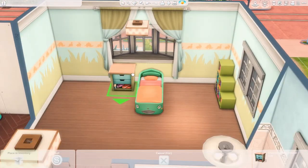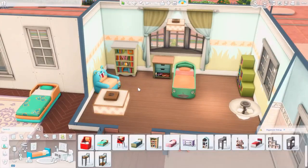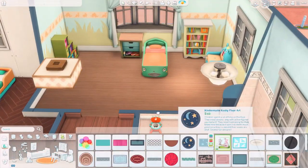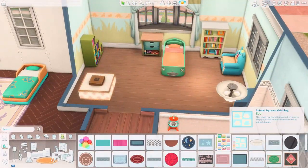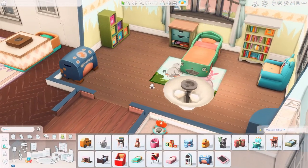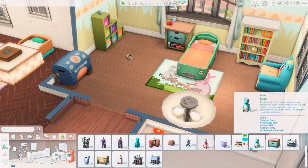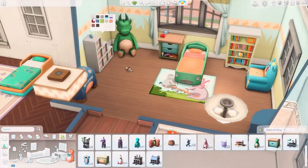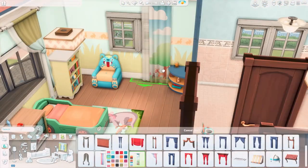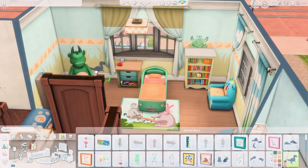For the toddler room, we have a toddler boy, and this room was actually a surprise for me. I don't think I ever used this color scheme for a toddler room. I definitely used this wallpaper and these curtains, but not the color scheme of the entire room — the really strong blue with the green. Things don't match exactly, but I love that. Usually I don't go for that, so I was really happy with the toddler room as well.